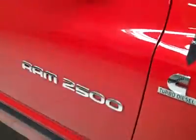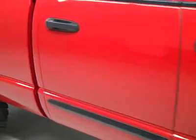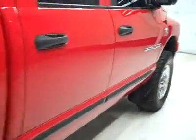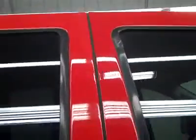These BFGoodrich all-terrain TA tires have right around 50% of their tread, maybe a hair less. Going on this side, you can see just how clean, shiny, and reflective the paint is. No dense dings or major scratches anywhere on the truck, and that's why we make these videos — I point anything like that out to you because we want you to see exactly what kind of condition these trucks are in before you make a trip here, so there's no surprises.